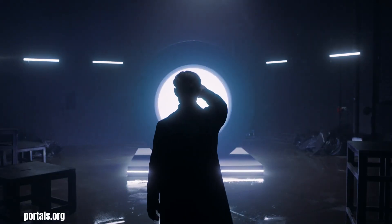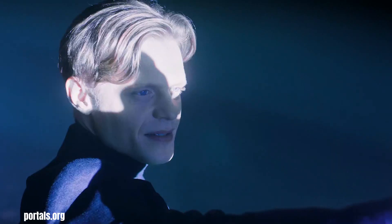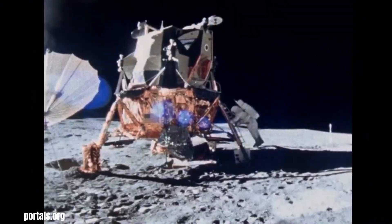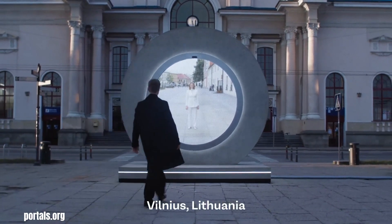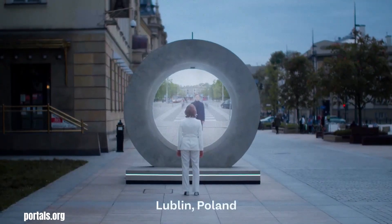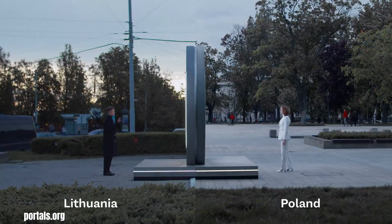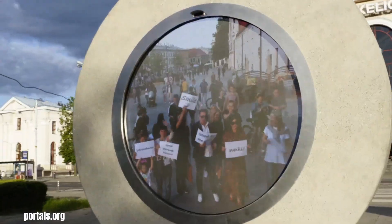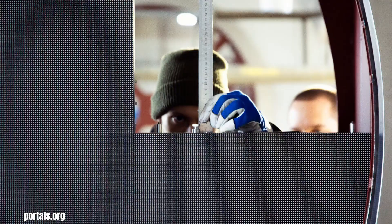Portal Unity Network is an ambitious and inspiring project that aims to connect people across the globe through a network of interactive, real-time video portals. These portals, which are essentially large screens and cameras linked to similar structures in other cities, create a virtual window through which people in different locations can see and interact with each other in real-time. The Portal Unity Network is more than just a technological marvel.